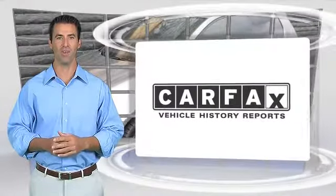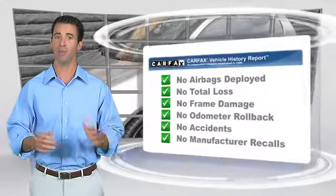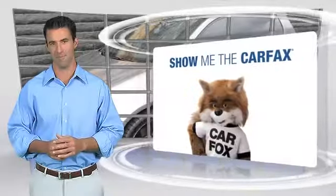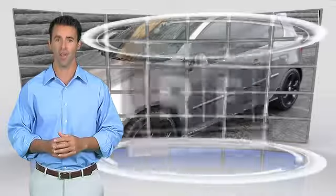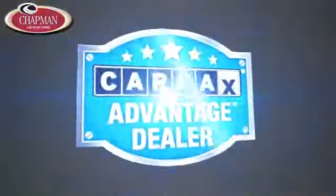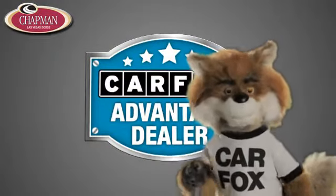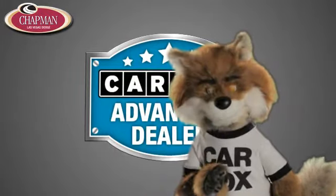Here's another high-quality vehicle with the Carfax Vehicle History Report. Be sure to find a complimentary copy of this report online or contact the dealership. This vehicle qualifies for the Carfax buyback guarantee. Just say, show me the Carfax at Chapman Las Vegas Dodge Chrysler Jeep Ram, a Carfax Advantage dealer.